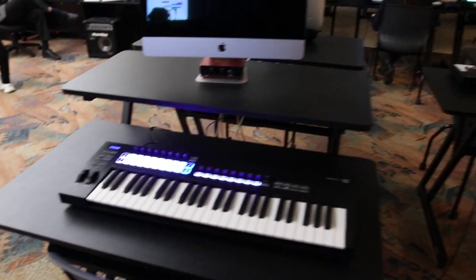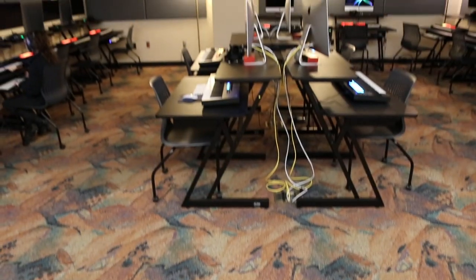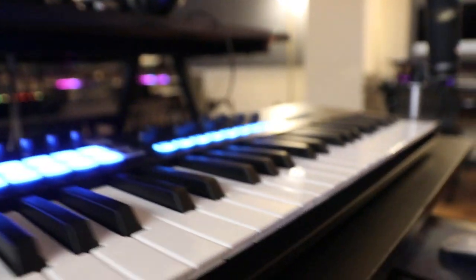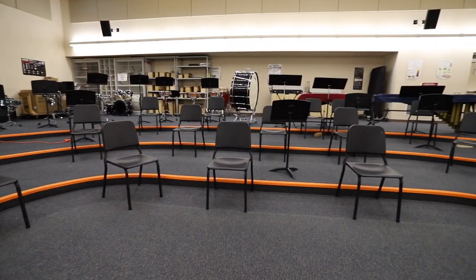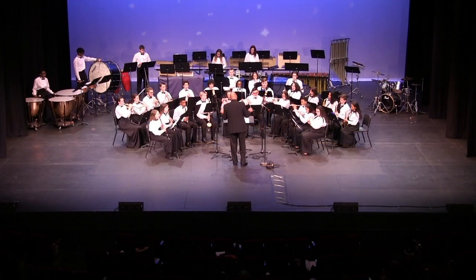WAMS has a state-of-the-art digital music lab equipped with individual Mac workstations where students can create their own music, podcasts, and much more. WAMS has middle and high school band. Classes take place in our band room and we have practice rooms for students to rehearse their music as well. Each year the band students participate in concerts at the Palace Theatre.